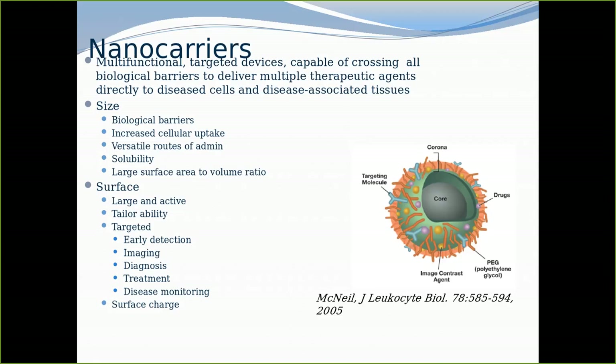As such, the toxicity is minimal. Most cancer drugs are very potent but also very toxic. Because of the reduced dose or the targeting ability, one can reduce the dose to maybe only 10%. That's the exciting thing about nanomedicine, and that's what makes all the difference.